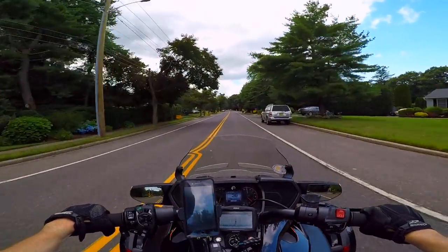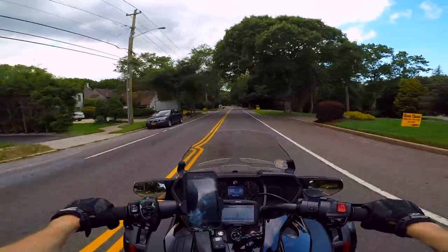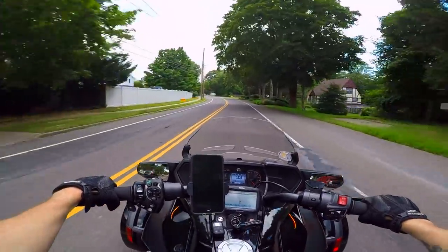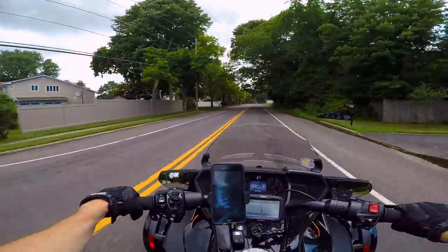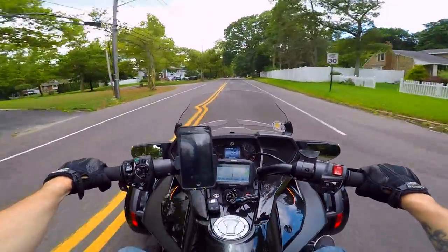Why would you buy an 800cc machine that has the added weight of an extra tire up front when you don't get the benefits of having three wheels? It's not a trike, it's not a bike — what the hell is it? But you know, to each his own. If someone wants a little more stability, I guess you can go with this machine.